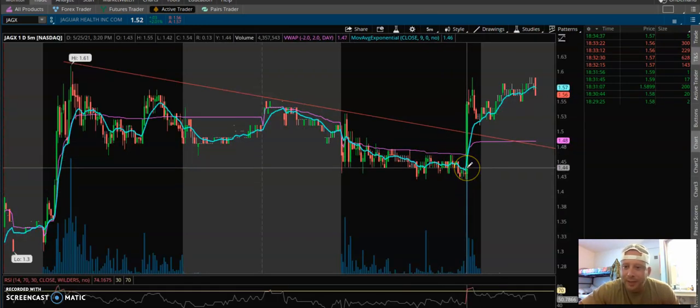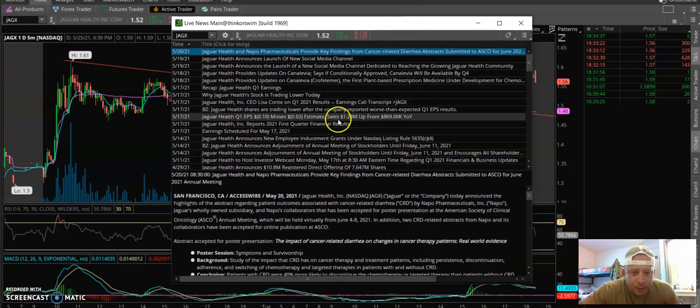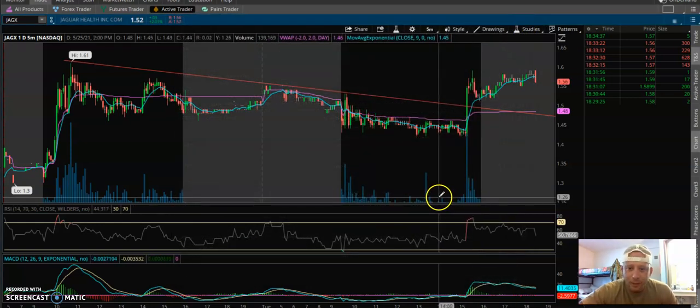There was a crazy move here, and I think that's when they announced they were going to be presenting at that conference. Jaguar Health and Napa Pharmaceuticals are providing key findings from cancer-related diarrhea abstracts submitted to ASCO for the June 2021 annual meeting. The abstract regarding patient outcomes associated with cancer-related diarrhea has been accepted for post-presentation at the American Society of Clinical Oncology annual meeting, held virtually from June 4th to the 8th.